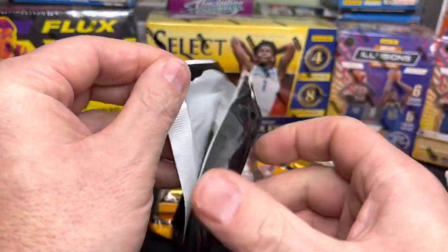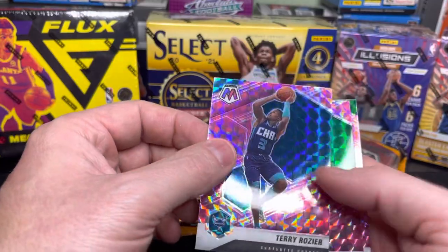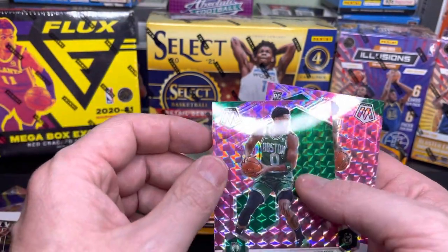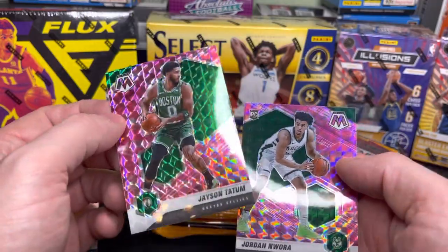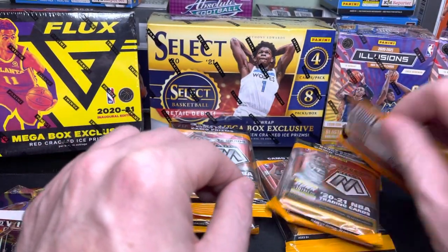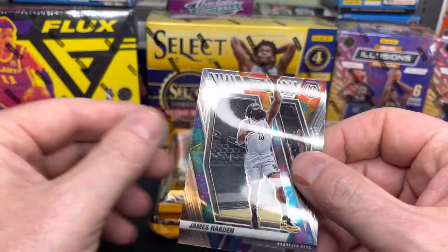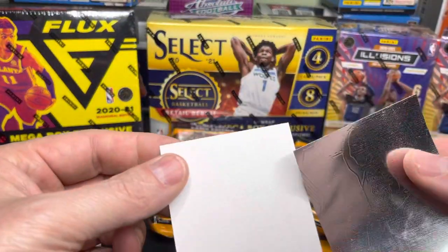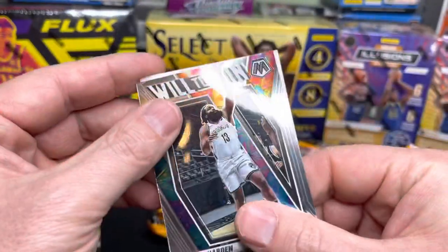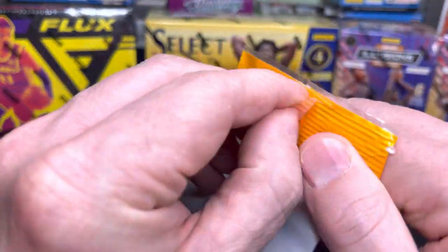Now we have the bonus pack. Jordan Nwora, Terry Rozier — I'm a Bucks fan and Terry Rozier just ate us up in the playoffs, so I kind of respect him but dislike him too. Jason Tatum and Jordan Nwora — respectable. But look at this Harden — whoa, look at that! Panini, calling you out! If this video goes viral, your mosaics are gonna drop in value. Let's get it graded!